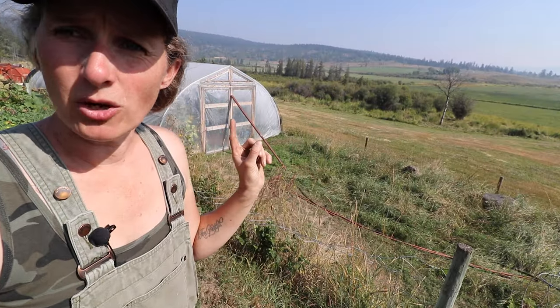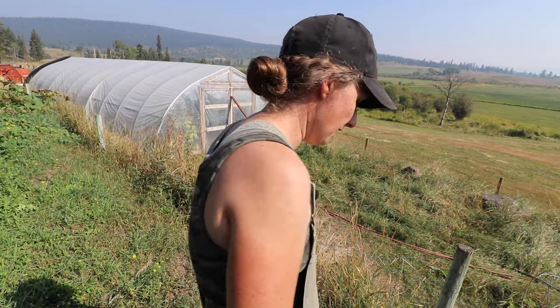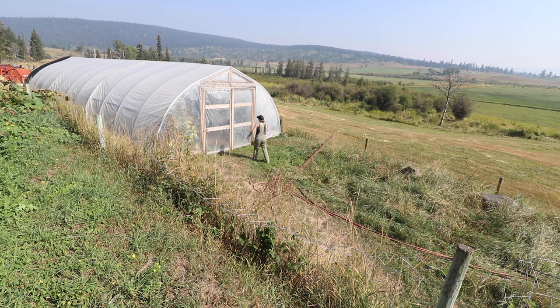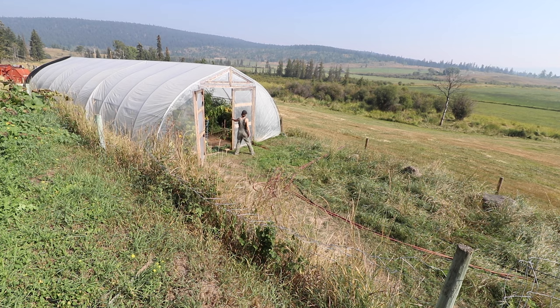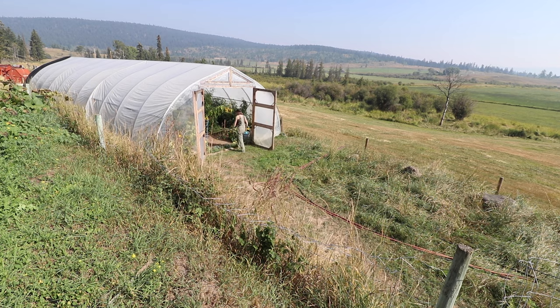I will do a final tally on those, but now I need to go down and open up the high tunnel so it's not stifling hot when I go in to pick all the tomatoes, because we have a huge tomato harvest to do today. It is 110 degrees Fahrenheit — 45 degrees Celsius — in the high tunnel right now, so we're going to let that cool off before we go harvest those tomatoes.